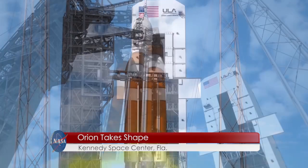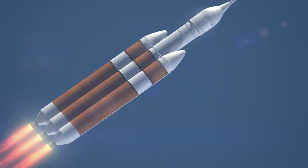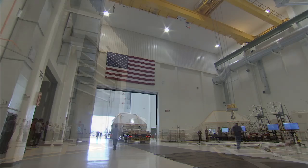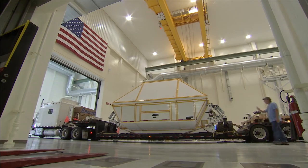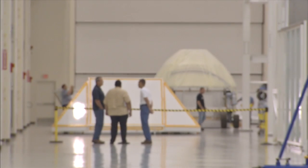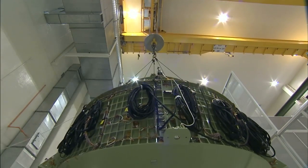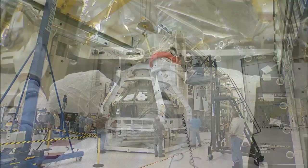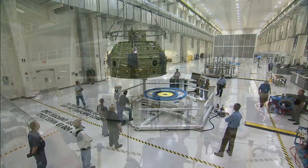Preparing the Orion crew module for its first flight test in December actually began a few years ago. The crew module arrived at Kennedy Space Center in Florida in June 2012 and was transported to the Neil Armstrong Operations and Checkout Building High Bay for manufacturing, processing, and preflight testing. During the next two years, Orion prime contractor Lockheed Martin and NASA engineers and technicians built up the crew module from a green shell to a fully functional spacecraft.